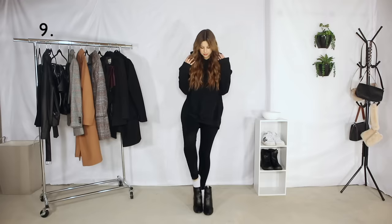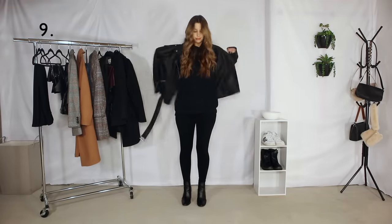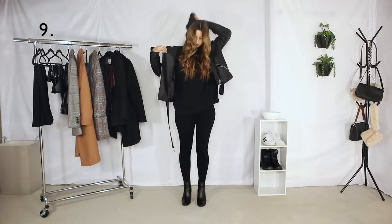This next outfit is also another one of my faves — it is a pair of leggings which are so comfortable, a pair of boots, and then a leather jacket. This one is oversized.